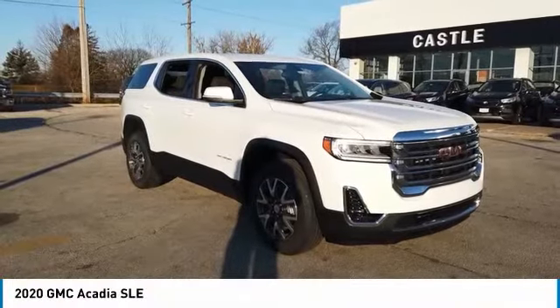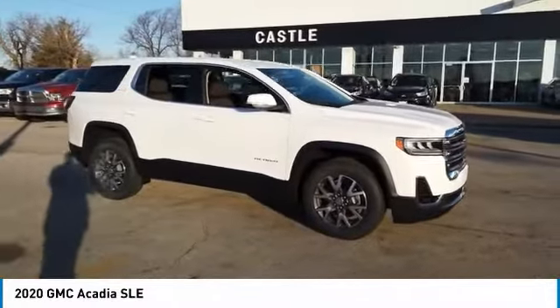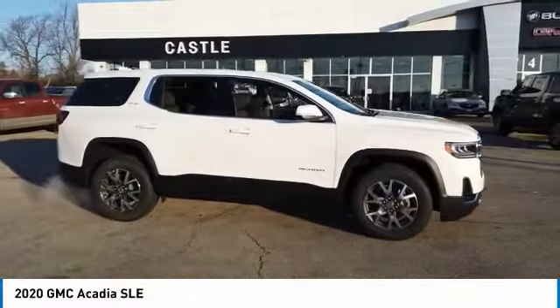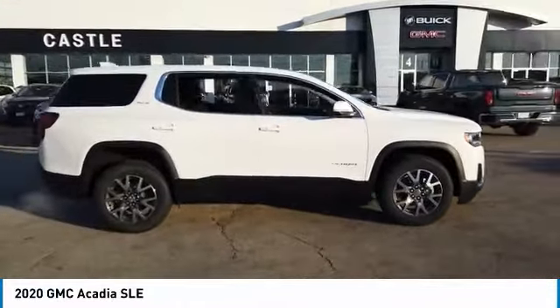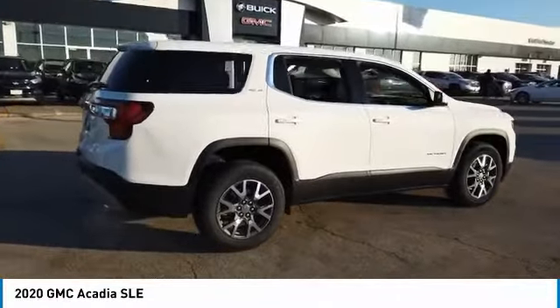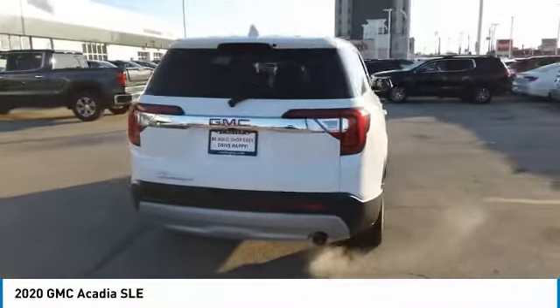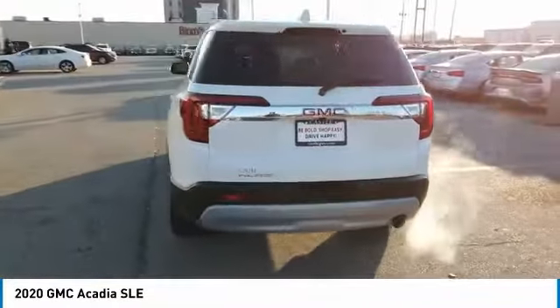Looking for the right vehicle? Check out the 2020 Acadia. The GMC Acadia has great capability coupled with exceptional safety. Offering better highway fuel economy than any other 8-passenger SUV, advanced technology, and thoughtful ergonomics, the Acadia is a premium utility that rejects compromise.